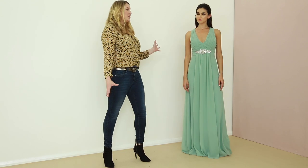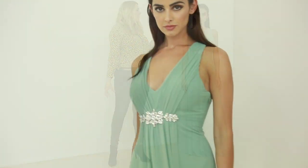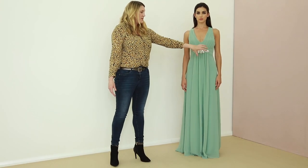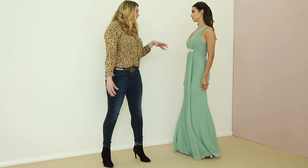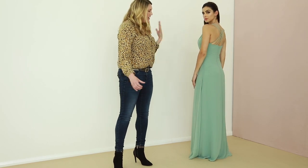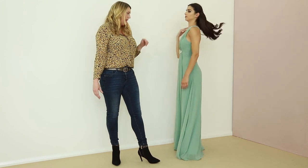This is from the mint palette. So this is a beautiful chiffon gown, floor length maxi, with this beautiful pleating at the front. It's a v-neck detailing and the dress features this stunning sequin embellishment with this beautiful mint palette.